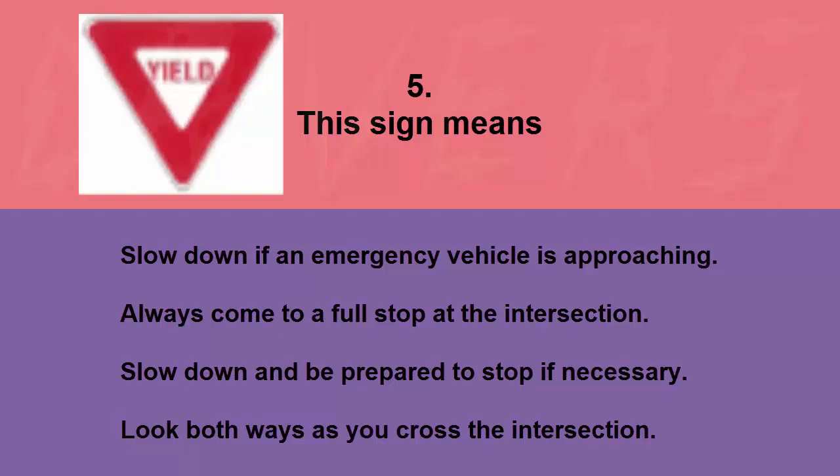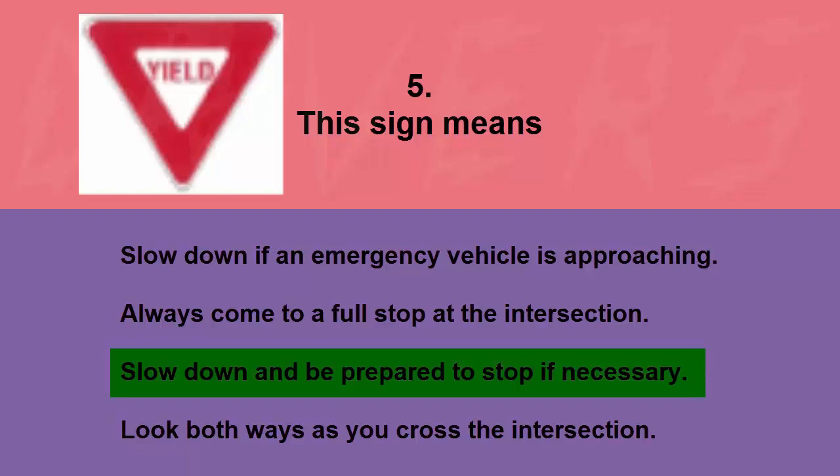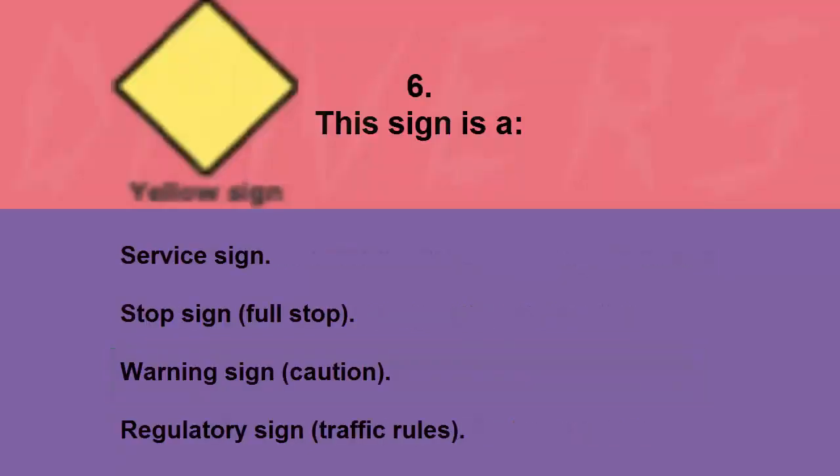This sign means: slow down if an emergency vehicle is approaching, always come to a full stop at the intersection, slow down and be prepared to stop if necessary, or look both ways as you cross the intersection. The correct answer is slow down and be prepared to stop if necessary.